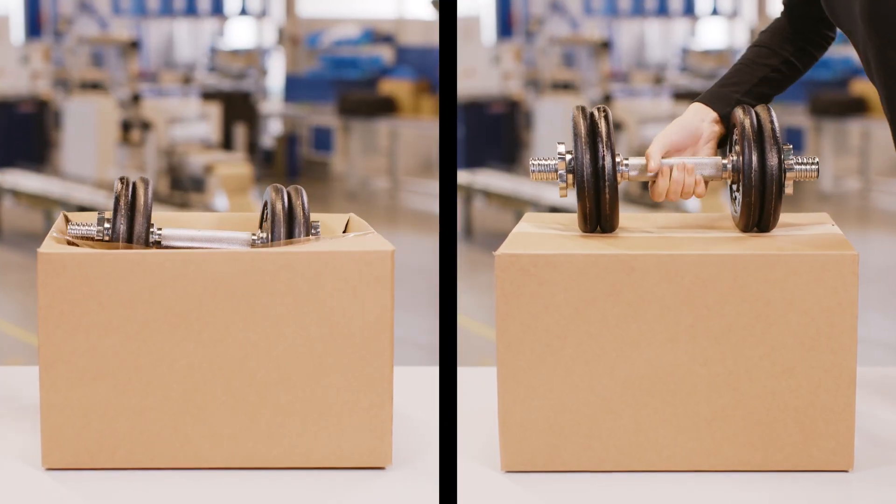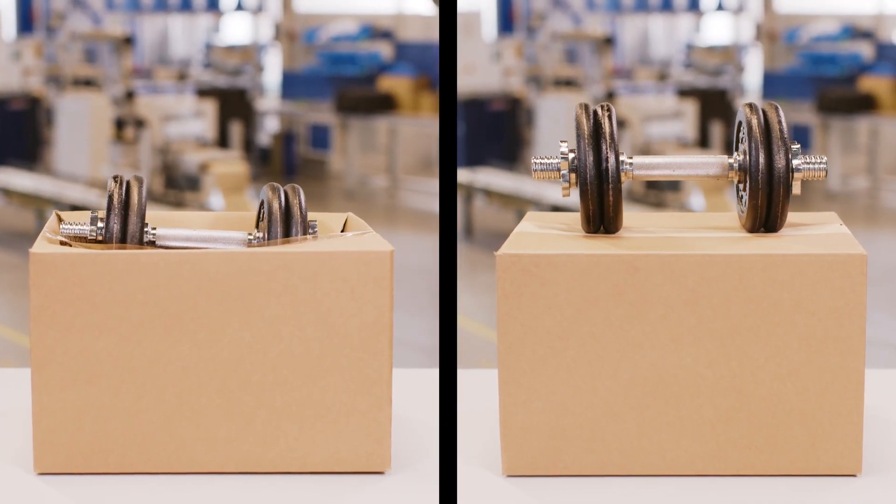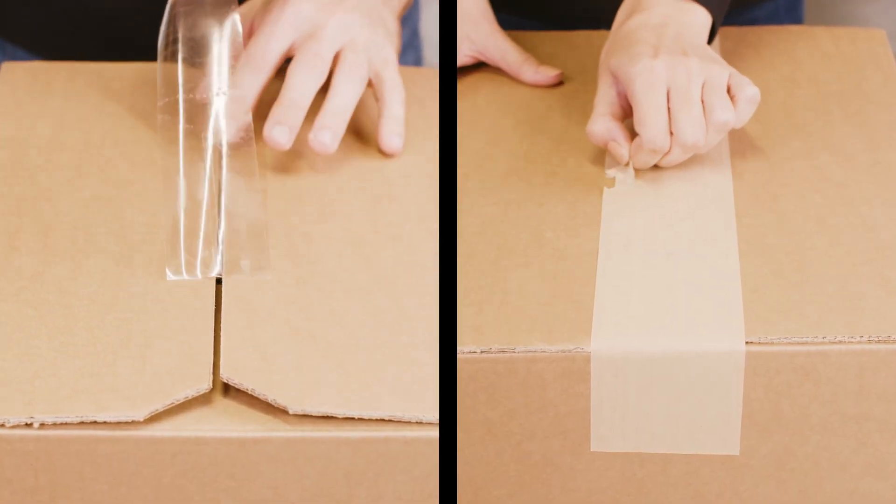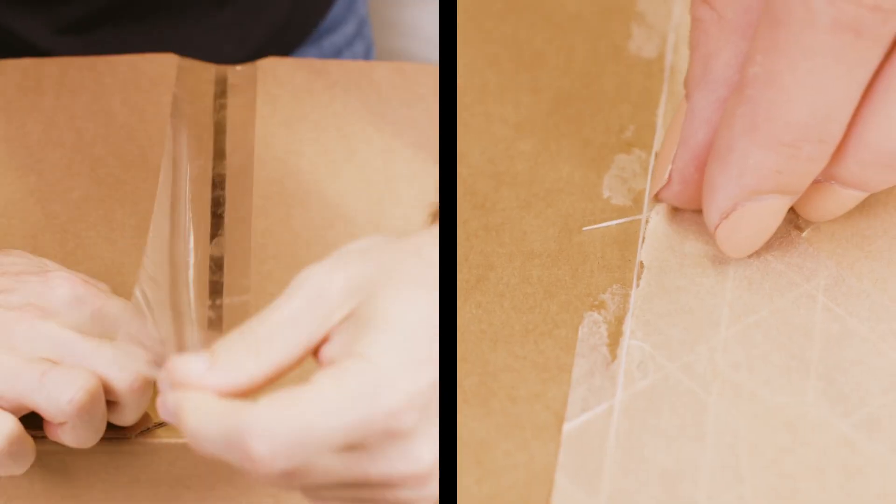As the water-activated tape merges with the corrugated box, it is not only extremely stable and tear-resistant, but also tamper-proof compared to pressure-sensitive tape.